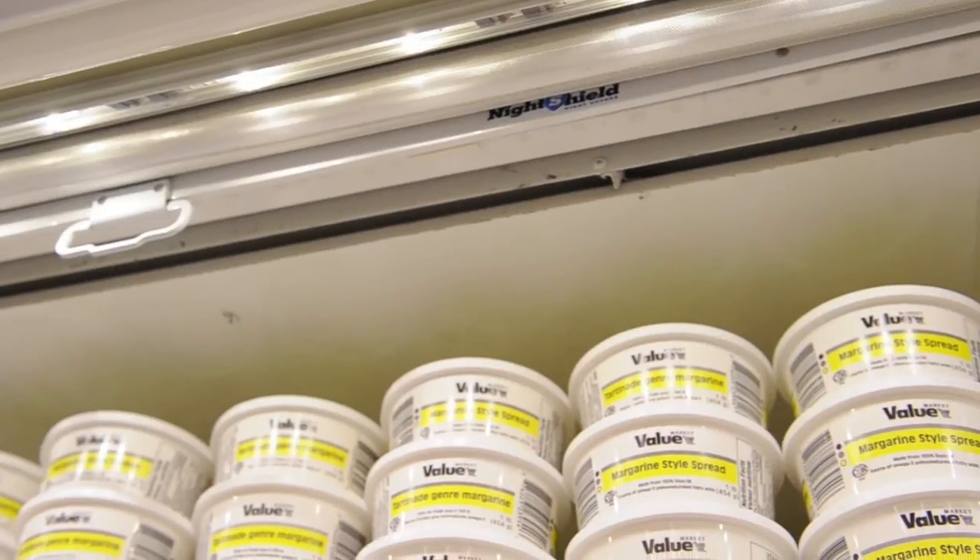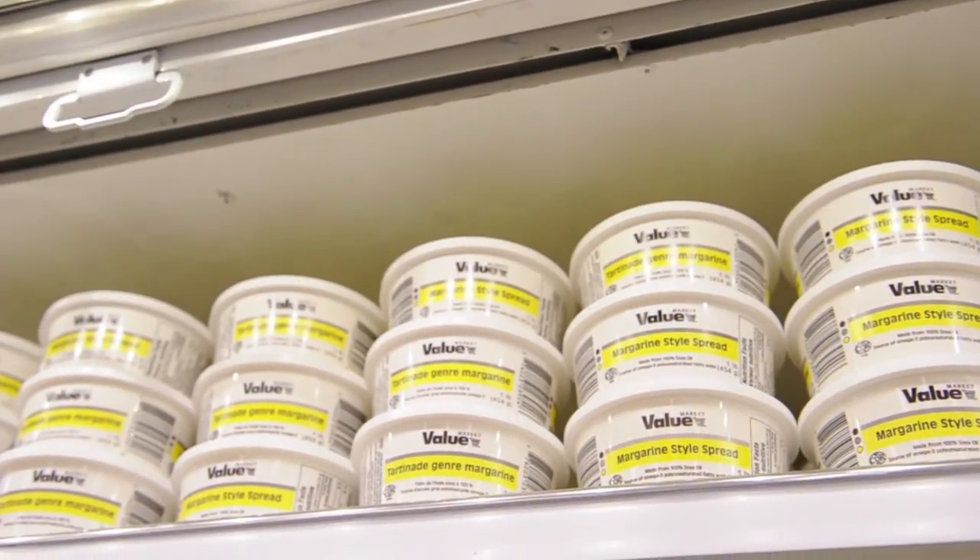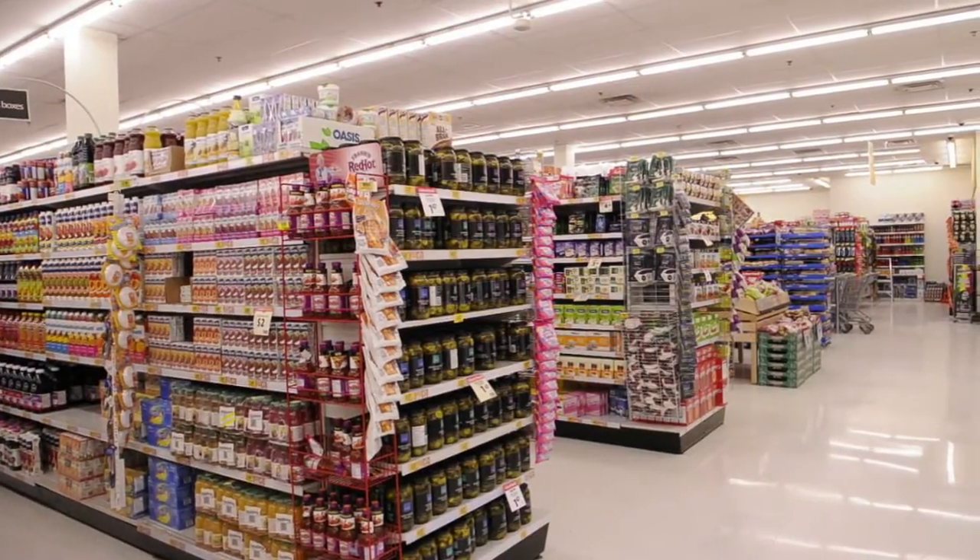My advice to other business owners would be to stop repairing old equipment and make changes that will help save energy and reduce their costs in the long term. Most of these energy alternatives can pay for themselves within two years. Hydro Ottawa's retrofit program has helped us keep our costs low, which we can pass on in savings to our customers.